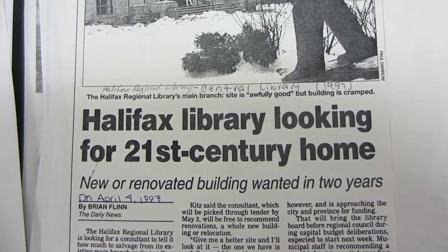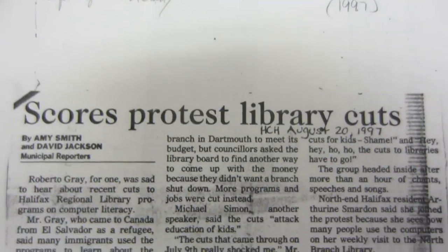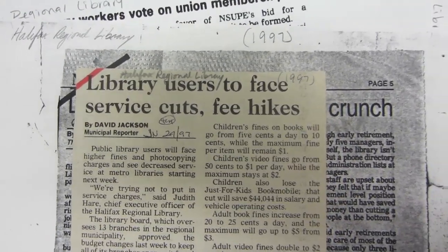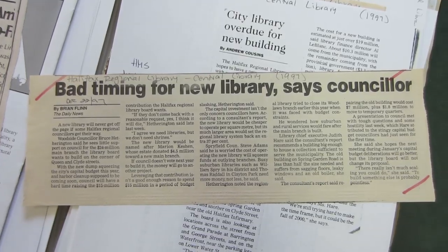Now I imagine you're probably wondering why we haven't built this thing already. Well, in the following year, the library didn't exactly get the funding that they were hoping for. In fact, they got the opposite. Budgets were cut, jobs were lost, tears were shed, and when the year 2000 rolled around, the new library was more or less off the table. It was a pretty shitty birthday anyways.